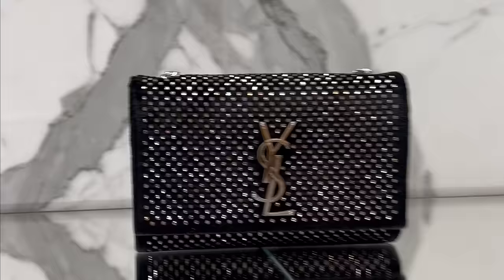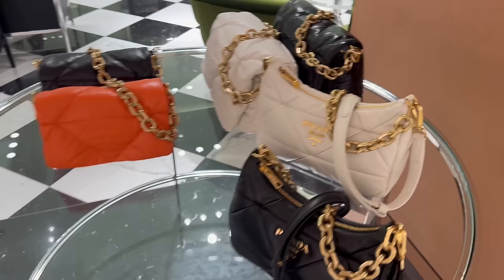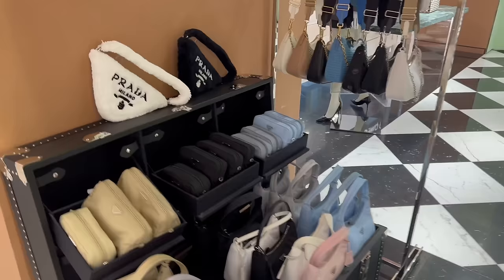Oh my god I love this - for the holiday season this is the ultimate party bag. And here is some Prada. Let's see over here some of the reissue bags.